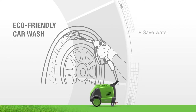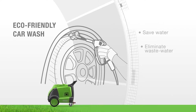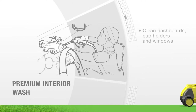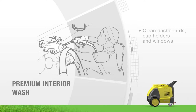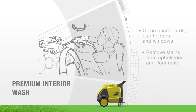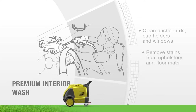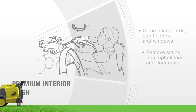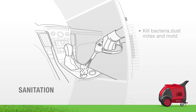Set your business apart from your competitors by offering a truly eco-friendly car wash and detailing service. Clean interiors in a fraction of the time. Remove tough stains and scum from upholstery, dashboards, leather surfaces, cup holders, and more. The less time spent per car wash means happier customers and more cars cleaned per day.